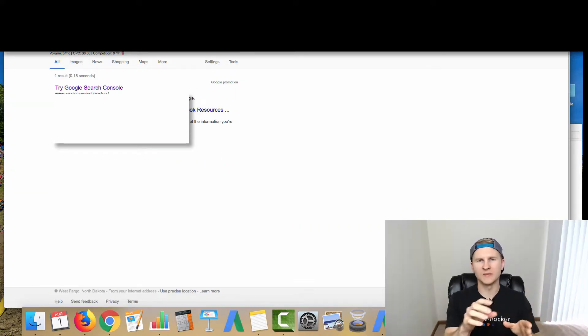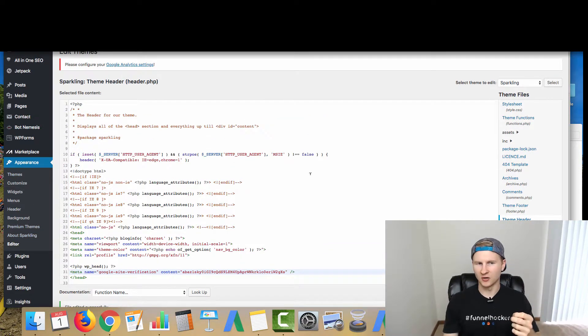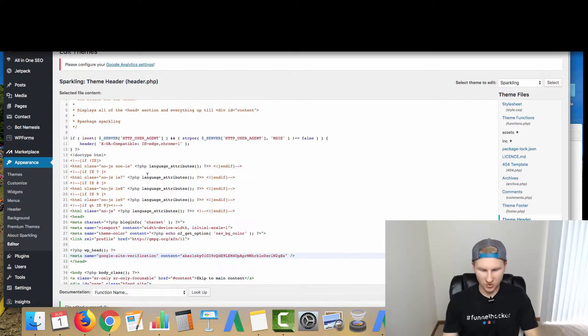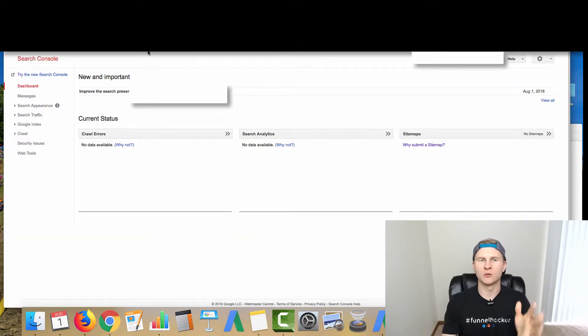Go to the next tab and grab the HTML code that says 'meta name google-site-verification'. Copy that, then go to the back end of your WordPress site. Go to Appearance, scroll down to Editor, and then go to Theme Header. You're going to paste this into the header of the website. Use Find and type in 'head' with the appropriate bracket to find the end of the header. Paste that code in on the line right above it, click Update, then click Verify on the Search Console. You'll land at the Search Console and it will show that it has been verified.